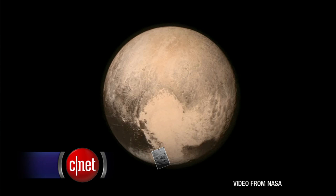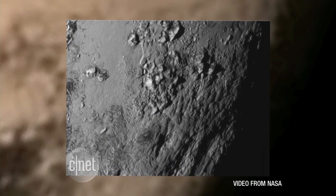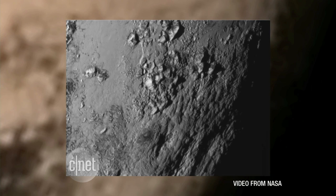We now have a closer look at the world at the edge of our solar system. NASA released the very first close-up photos from the surface of Pluto, taken by the New Horizons spacecraft during its flyby on Tuesday. This was taken just below the heart-shaped area, 150 miles across, and it shows substantially-sized mountains 11,000 feet high.